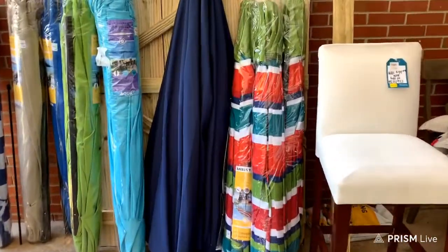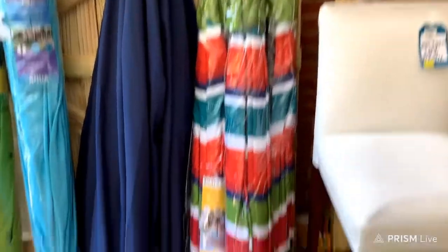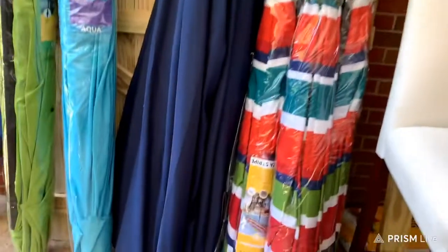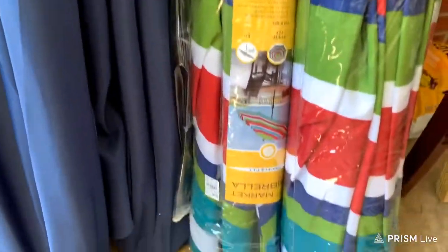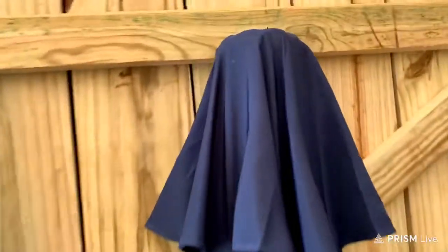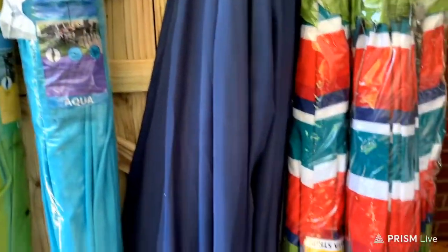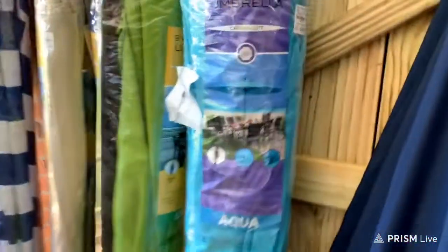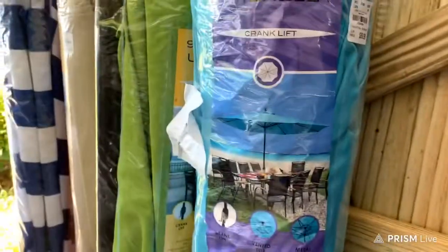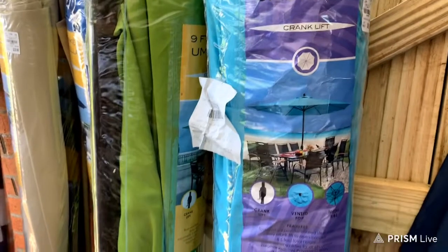I have three of that color in this one. It's a nine-foot, and the price on that was $44.99. Now this one, I got to put the top back on it, which is an easy fix. This one was $59.99. And all of them are crank.